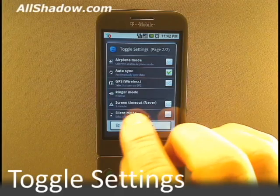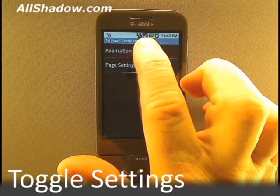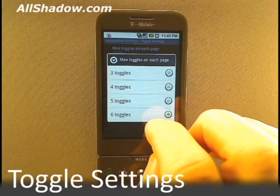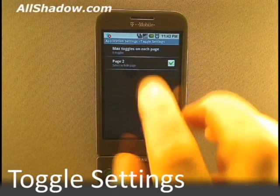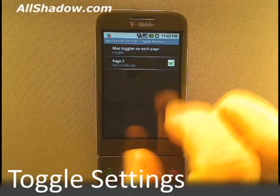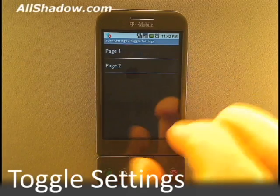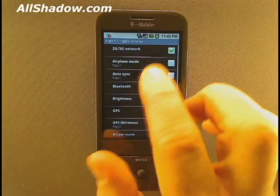To customize the app, tap on the tools button, or you can select the application settings, change the number of toggles on each screen, or even turn off page 2. Additionally, you can go to the page settings and change which apps show up on which page.